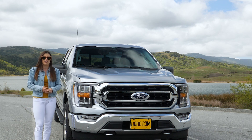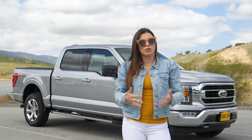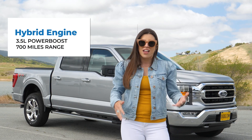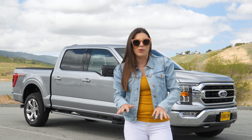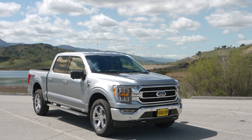This also has the 36-gallon fuel tank upgrade, which is included with the Max Trailer Tow package. Included in that engine lineup is a newly added 3.5-liter PowerBoost hybrid engine that gets up to 700 miles of driving range. And in just a couple of years we will see the very first ever fully electric Ford F-150.